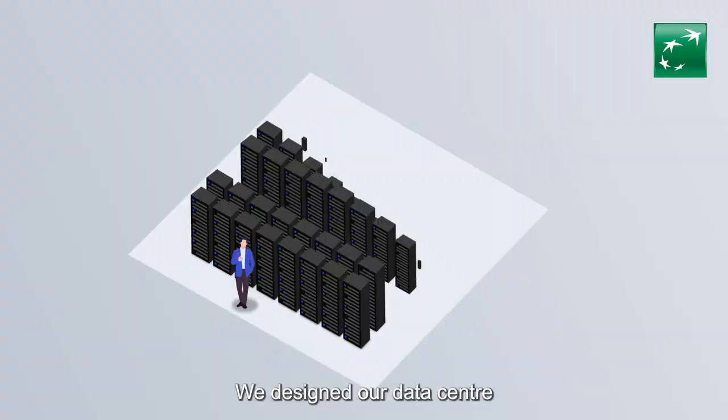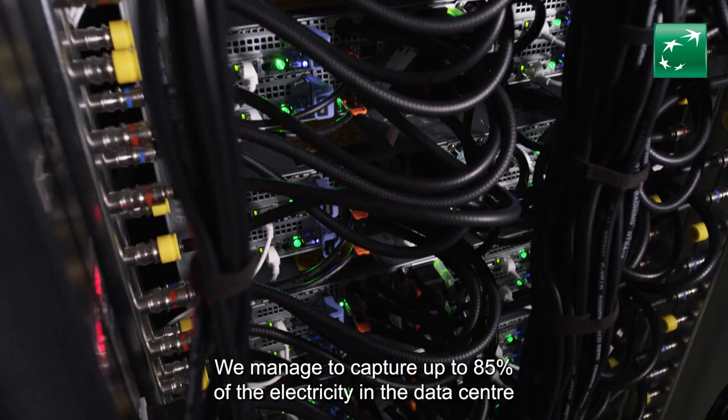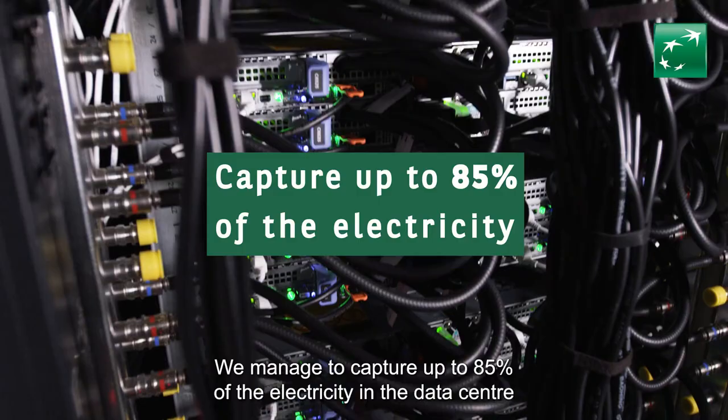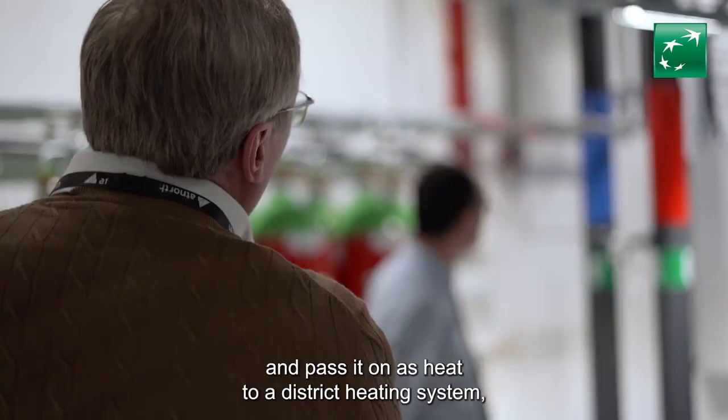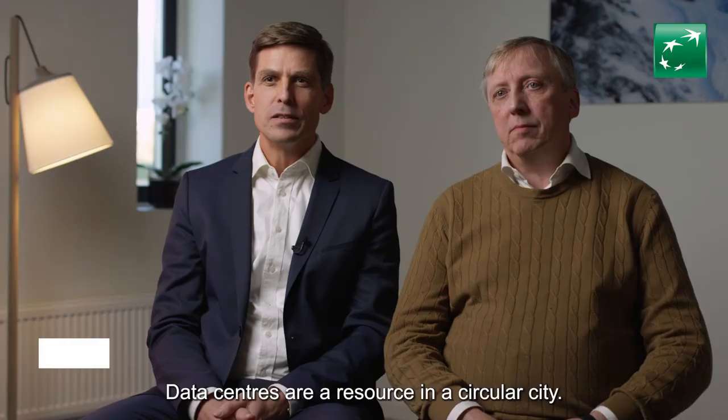We designed our data center to capture the heat from servers, which otherwise would go to waste, and recycle it in cooperation with Stockholm Exergi. We managed to capture up to 85% of the electricity in the data center and pass it on as heat to a district heating system, which takes part in the circular economy. Data centers are a resource in a circular city.